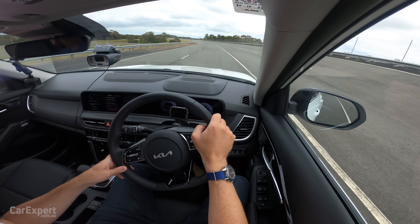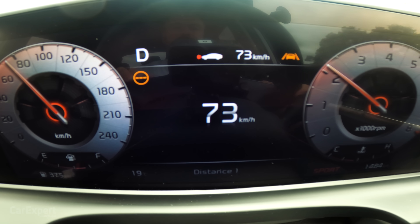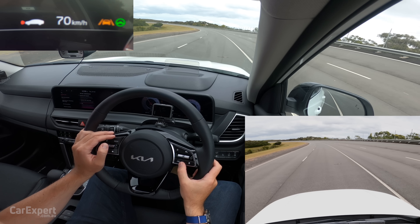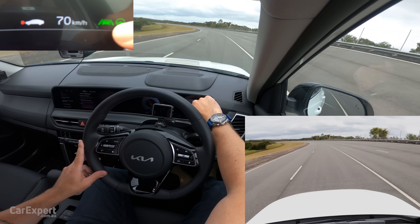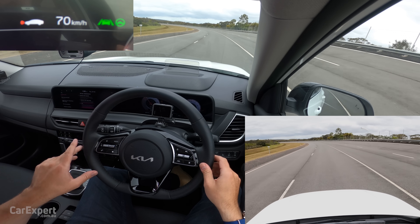Time to test our lane support systems. I'll get cruise control set to 70km/h. We'll turn our lane-keeping assistant on. You can see the steering wheel is green, meaning it is holding the vehicle centred to the lane. I'll then test it in the two outer lanes as well.